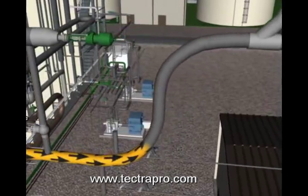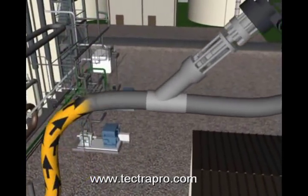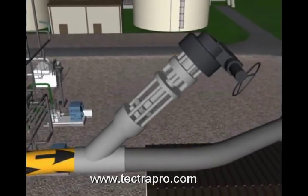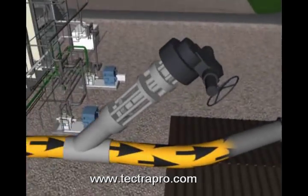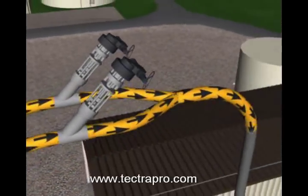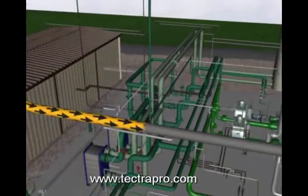From the HP steam bypass to cold-reheat intersection, main steam then goes to the main steam stop-check isolation valve. After the main steam isolation valve, the steam piping connects with the supply from the other HRSG and continues, as a single pipe, over to the steam turbine area.